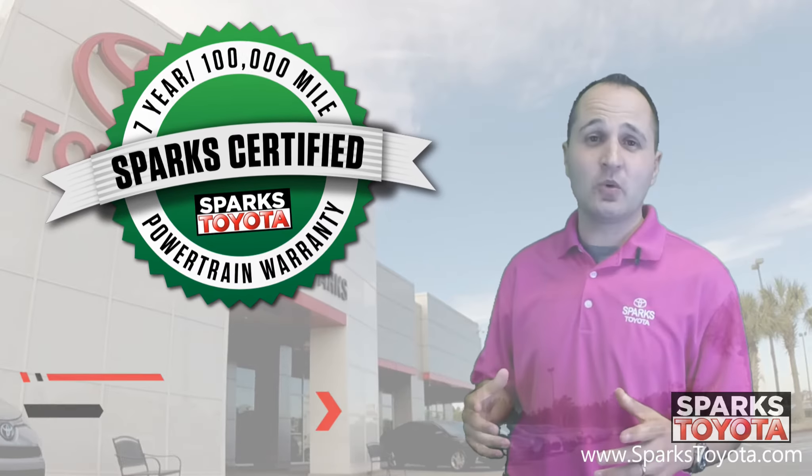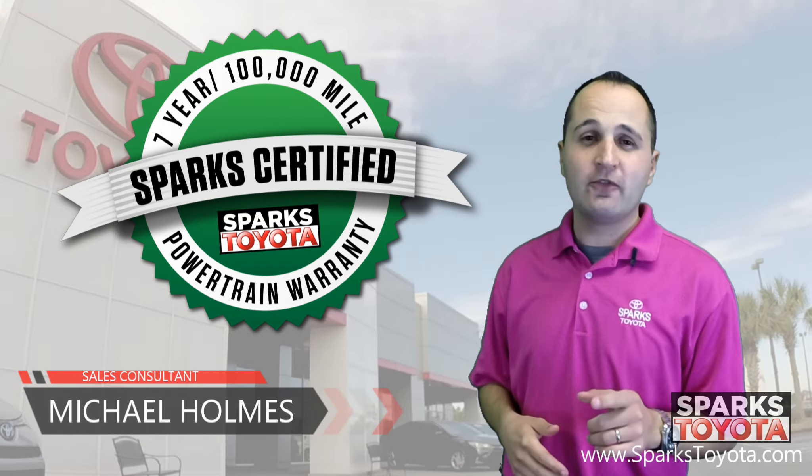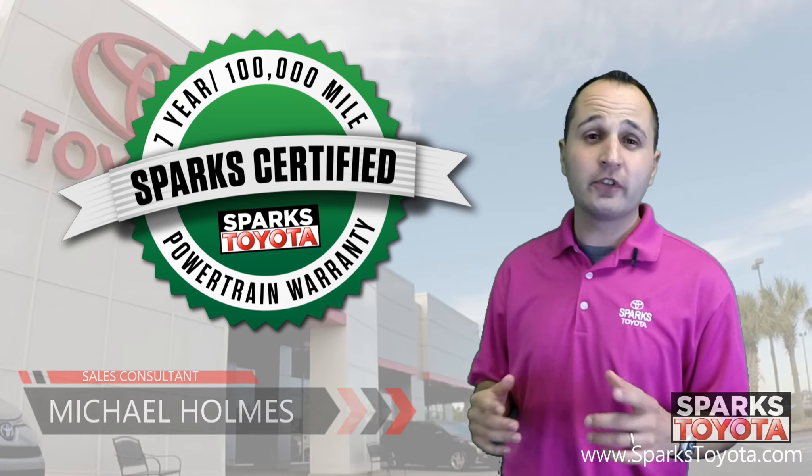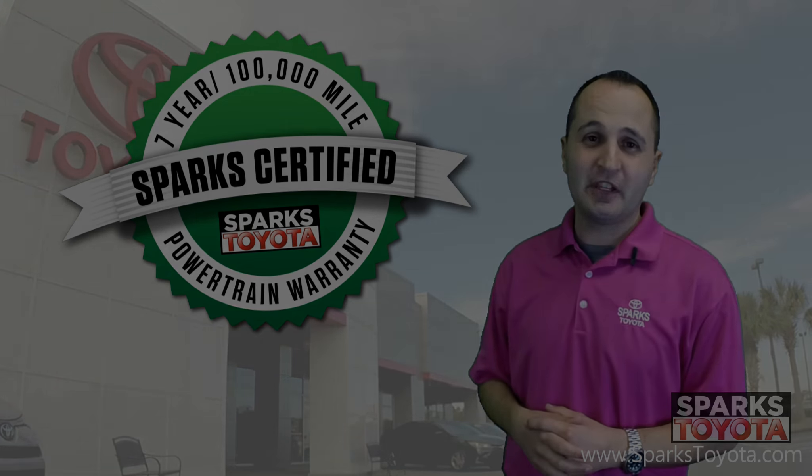If you have any questions, please give us a call here at 888-272-5869 or visit us at sparkstoyota.com. Thank you.